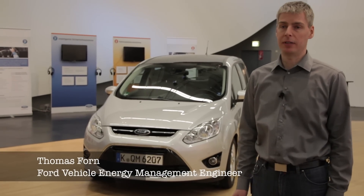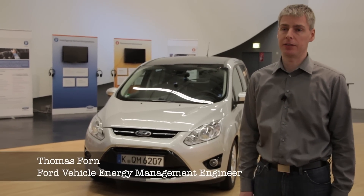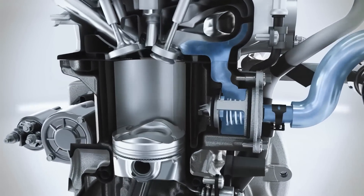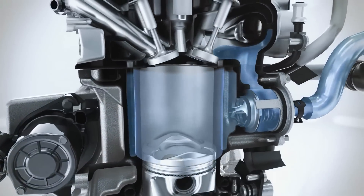Our newest example, the 1L EcoBoost, additionally features an optimized cooling system that allows the engine to heat up more quickly. With that, you will have less driving conditions with a cold engine, thus improving your fuel efficiency.